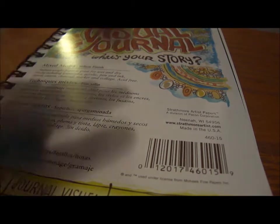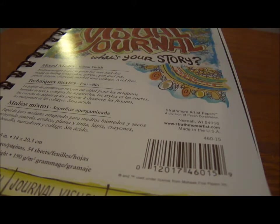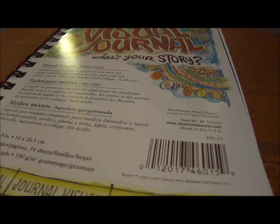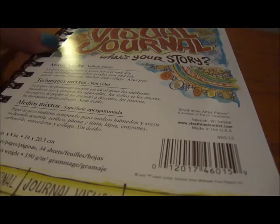Michaels kind of got a new section for art journaling — they didn't used to have anything. They actually have glimmer mists and different types, not your usual Tattered Angels or Smooch. I'm going to be checking out that section because I'm pretty sure it's new since I'm usually all over that store. The journal was $7.99 and it's really cool.